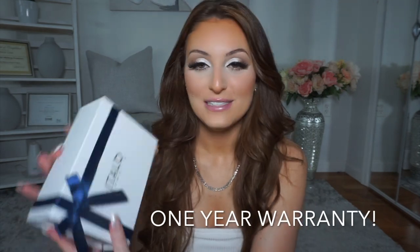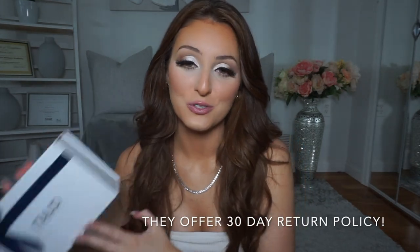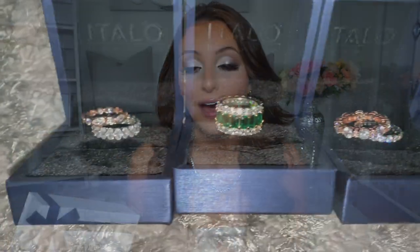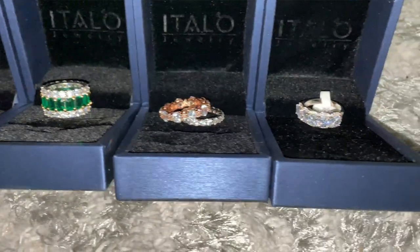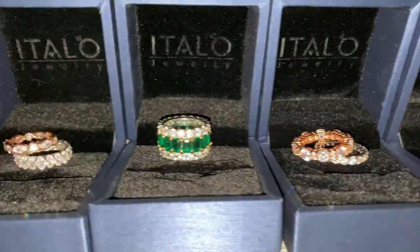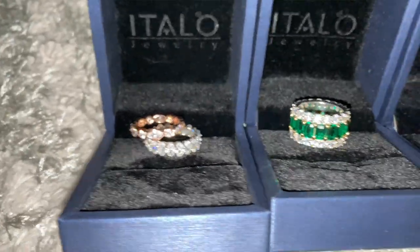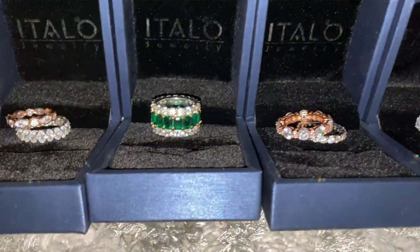Hey guys, welcome back to my channel. If you're new here, hello, my name is Monica. Today I want to be doing a review on Italo Jewelry. I've actually worked with them before and I really like their jewelry. I personally love their jewelry because I think it lasts — I have rings that I've worn for months with no damage and they're still really shiny.